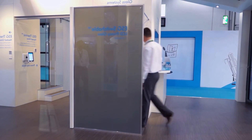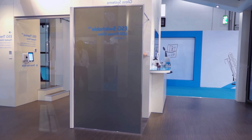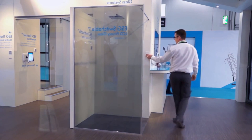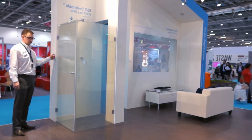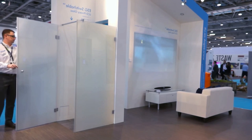ESG Switchable LCD Privacy Glass. Here is a switchable privacy glass which uses electrochromatic technology to adjust the opacity of the glass. With a single press of a button, this glass can interchange between transparency and opaque state by applying voltage.